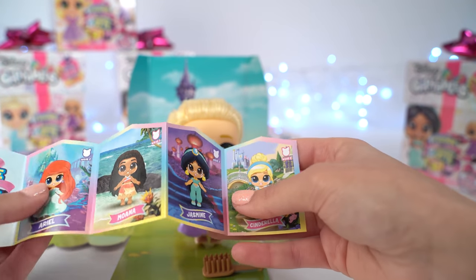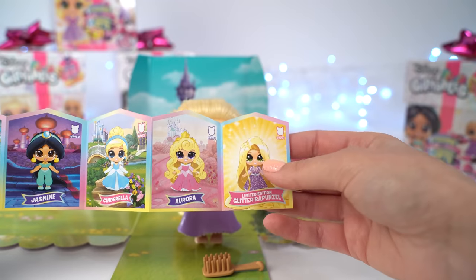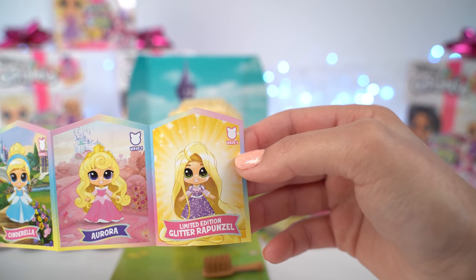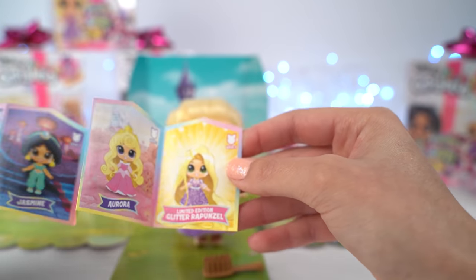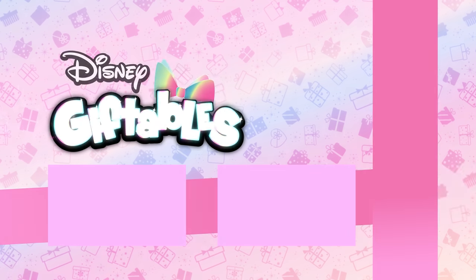Oh, here we have Jasmine — she looks amazing. And we've got Cinderella and Aurora, and wow, limited edition Glitter Rapunzel! So we get the opportunity to find her because she is in wave one. Today we're going to see.